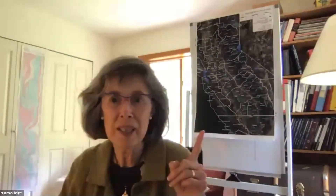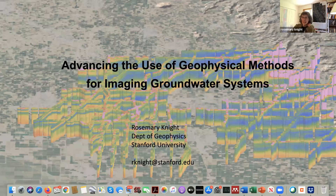Thanks very much, John. It was actually seven steps—and it was my husband. That was the deal we had: I could take seven steps and get a break. Let me share my screen. Thanks so much for the invitation. It's great to be here talking to you about the work we're doing on groundwater systems.